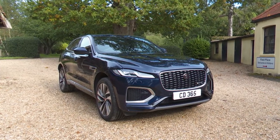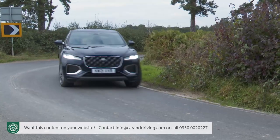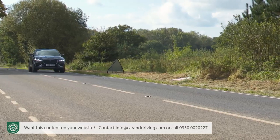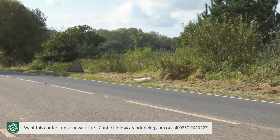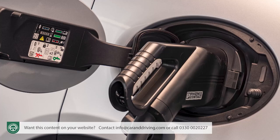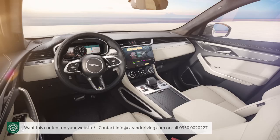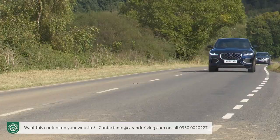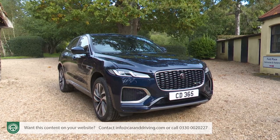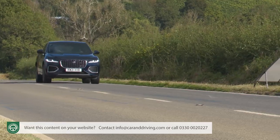Jaguar's F-Pace has always brought a well-judged compromise of class, performance and capability to the luxury mid-sized SUV segment. This much improved version further enhances its proposition with mild hybrid engine electrification plus a plug-in model, along with more sophisticated media connectivity and a far smarter cabin. It's now the car it always should have been, and if you're shopping in the segment for mid-sized premium badge SUVs, it offers a refreshing, arguably more dynamic and very Jaguar-like alternative to key rivals.